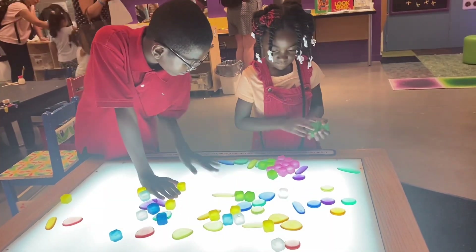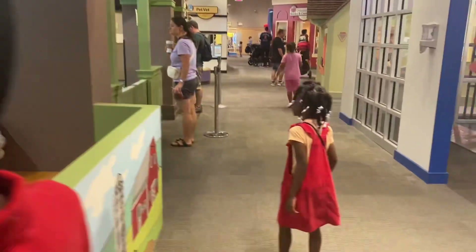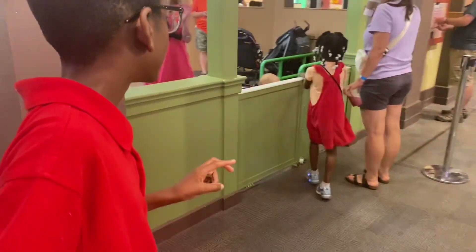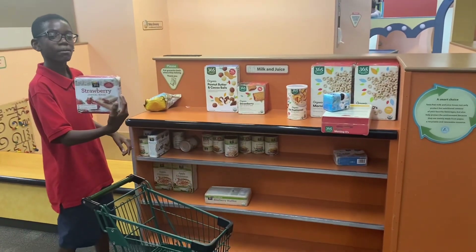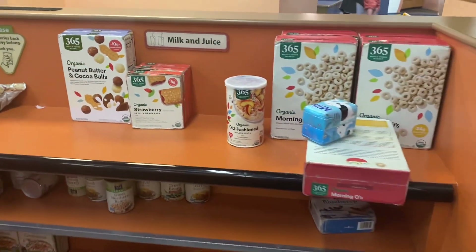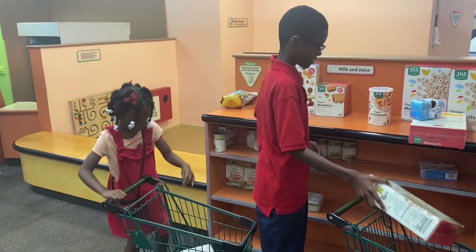Now we're gonna head into the Whole Foods area where the kids get to pretend that they are shopping for food, just like I do when I'm at the store. Enjoy the vlog — I'm gonna add some music to this part. Thank you guys for coming on my channel, like, comment, and subscribe.